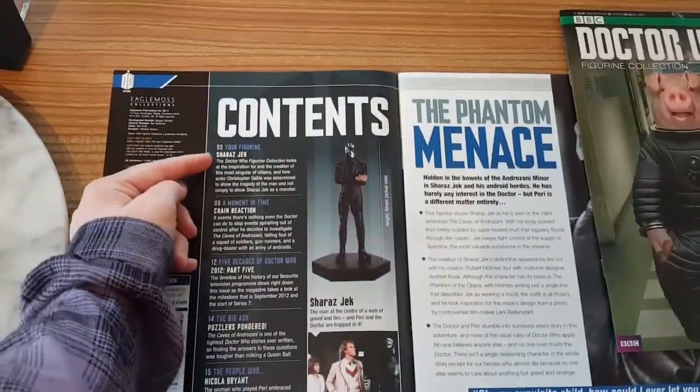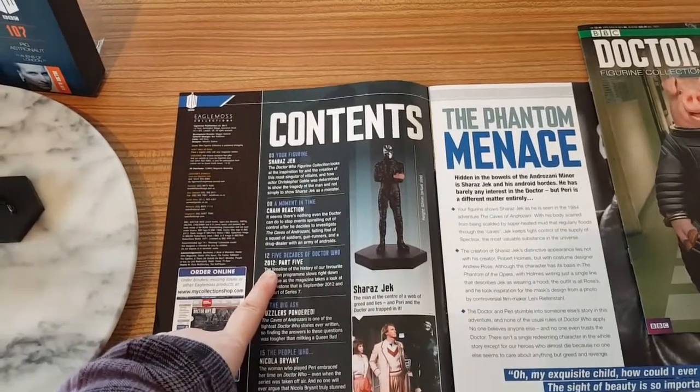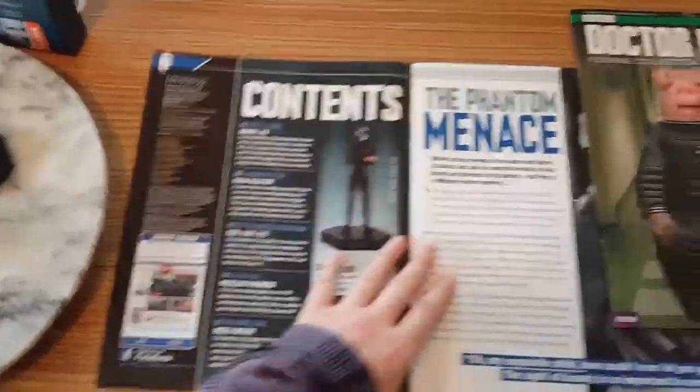So we've got: Your Figure, A Moment in Time Chain Reaction, 5 Decades of Doctor Who 2012 Part 5, The Big Ask, Puzzles Pondered, and The People Who — Nicola Bryant.